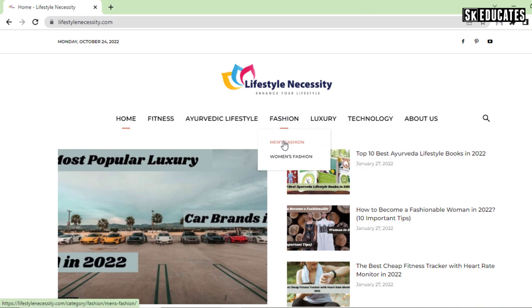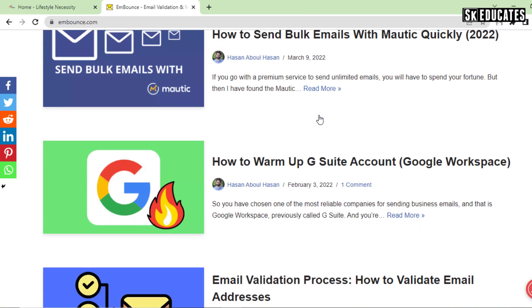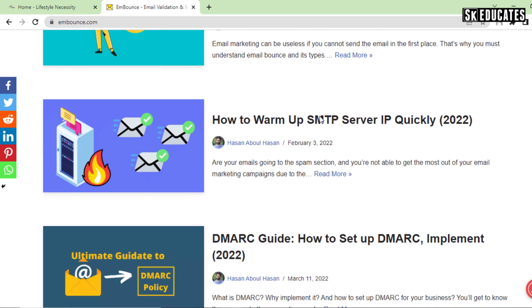If you want to create a multi-niche site and get Adsense approval, it could be quite difficult and you will struggle a lot. What you can do is first create a micro niche website, get approval from Adsense, and then start your multi-niche content.